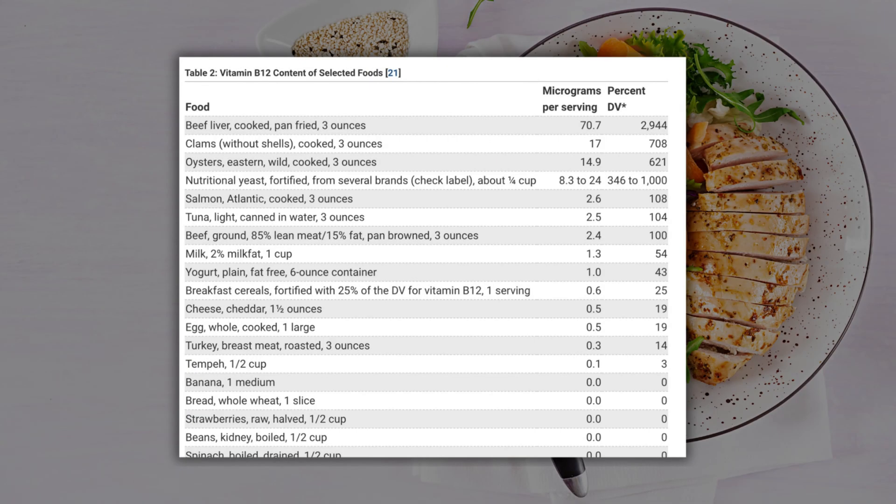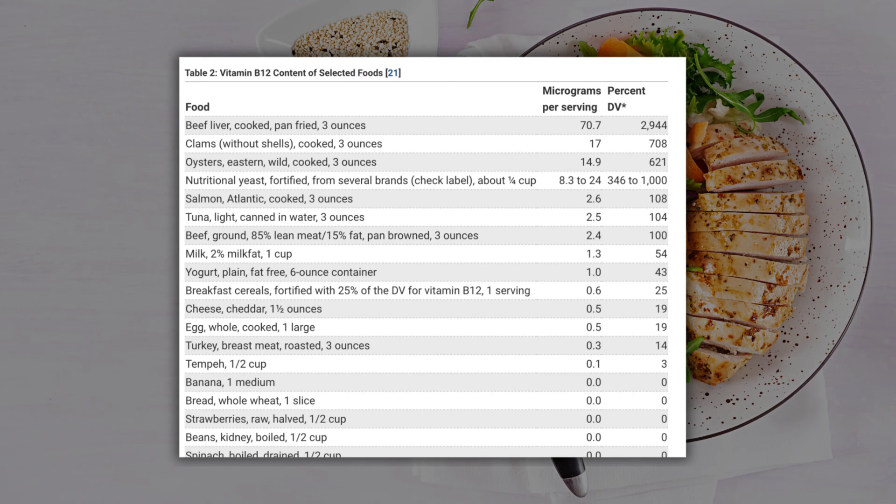When you look at charts showing how much B12 a food contains, we need to remember that those charts are usually not taking into consideration the absorption of B12. Similarly, while the RDA accounts for typical absorption rates, vitamin B12 absorption is more complex than that.